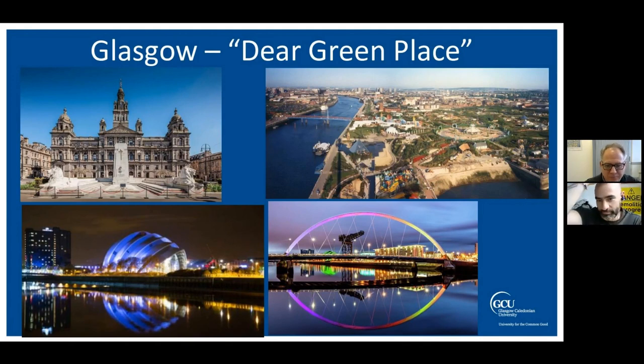We call Glasgow our dear green place. It used to be a very industrialised city. The River Clyde was once famous for shipbuilding, but has now been really regenerated. It's a thriving retail and cultural place in Scotland, centred around the River Clyde — a big entertainment destination with lots of concerts. It's a great place to come and study, very lively, with three universities and other colleges making it a vibrant city.